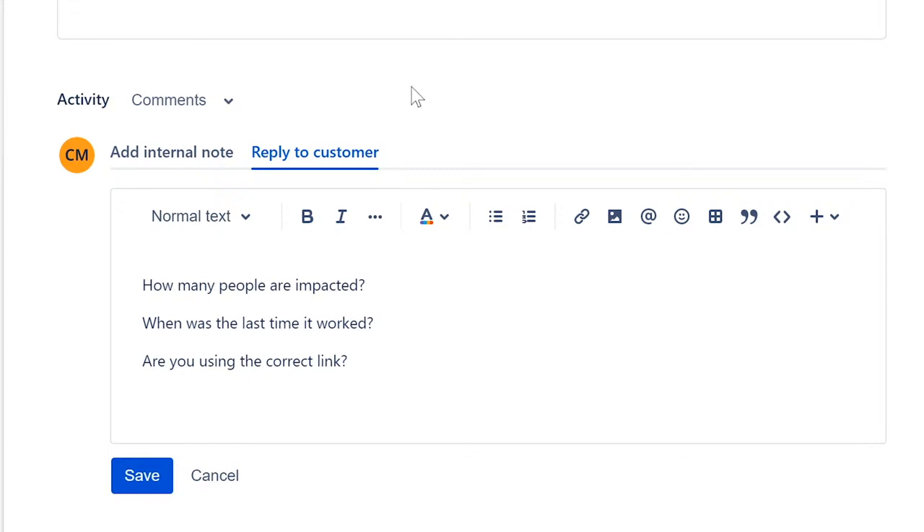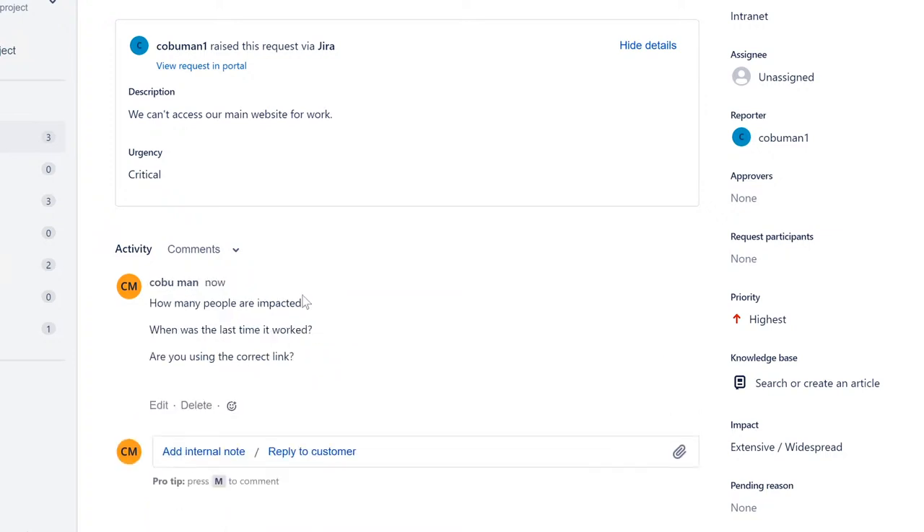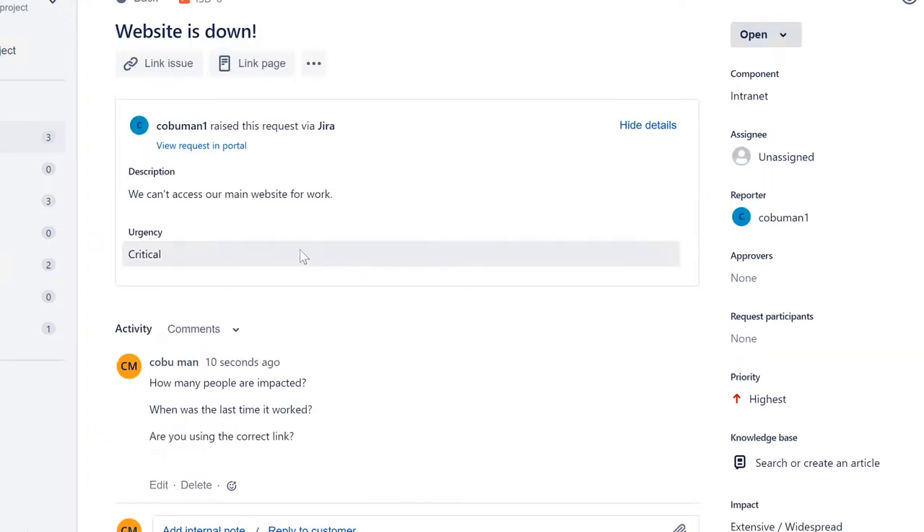Of course you can also look at your own statistics. If I click here on 'Reports' — usually managers can only see reports — but if we look at 'Workload,' we can see that I have one issue I've resolved. So you may be able to see your own progress. There are also satisfaction stats and SLA metrics — how fast you resolve issues. But what I've shown you so far are the basics you need to work the system as an IT help desk tier one.